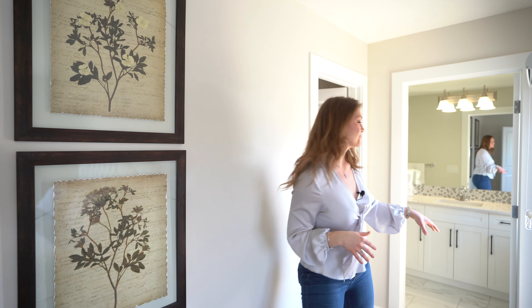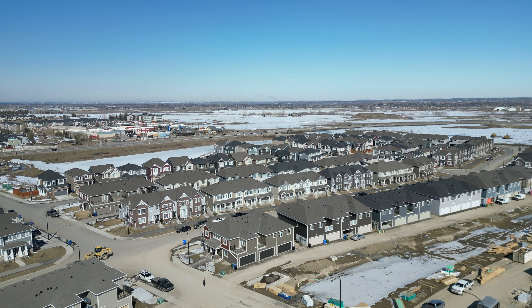This home boasts 1,342 square feet, three bedrooms, and two and a half bathrooms. Here on the upper level, we have the two full bathrooms. The shared secondary bathroom has two vanities, and the master bathroom has a floor-to-ceiling glass wall shower. It is beautiful.